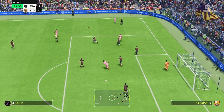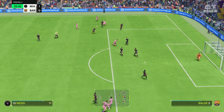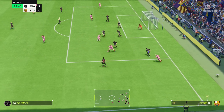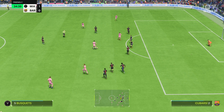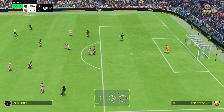Go ahead. Promising position this. This is another good-looking attack. Busquets — and that's where it ends, with possession lost.